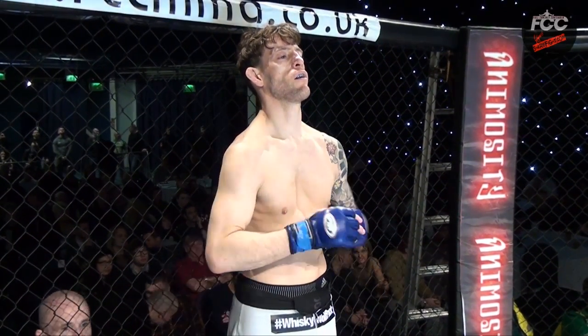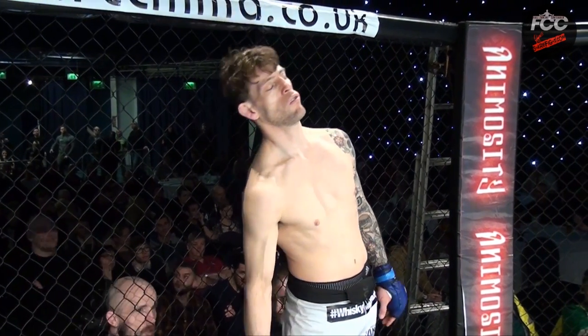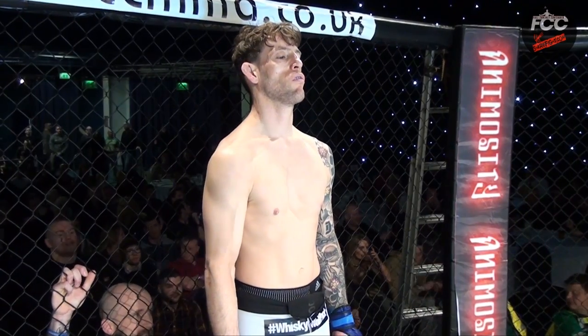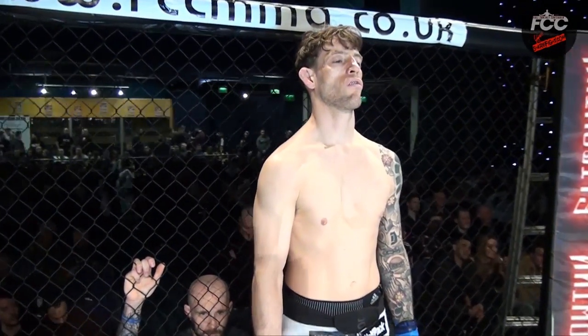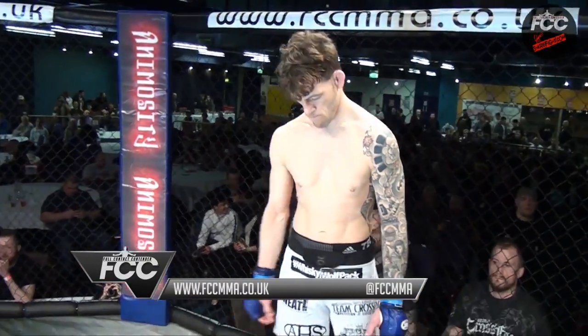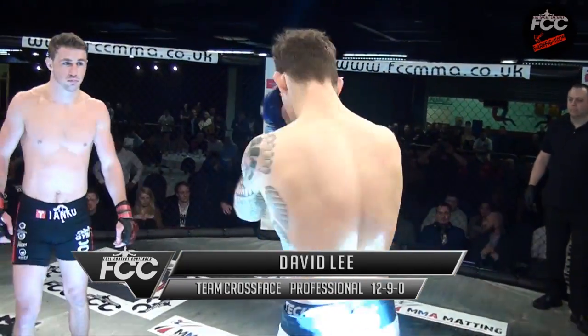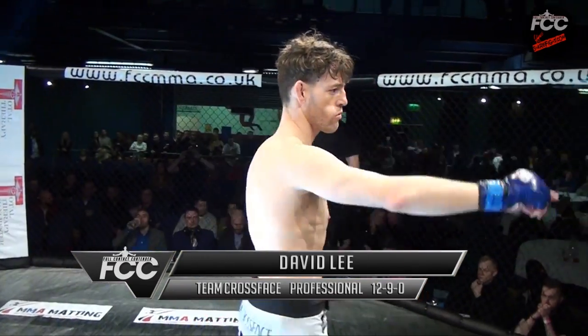Introducing first, the challenger fighting out of the blue corner. He enters the cage with a mixed martial arts record of 12 victories and nine defeats, representing Team Crossface — David Lee.